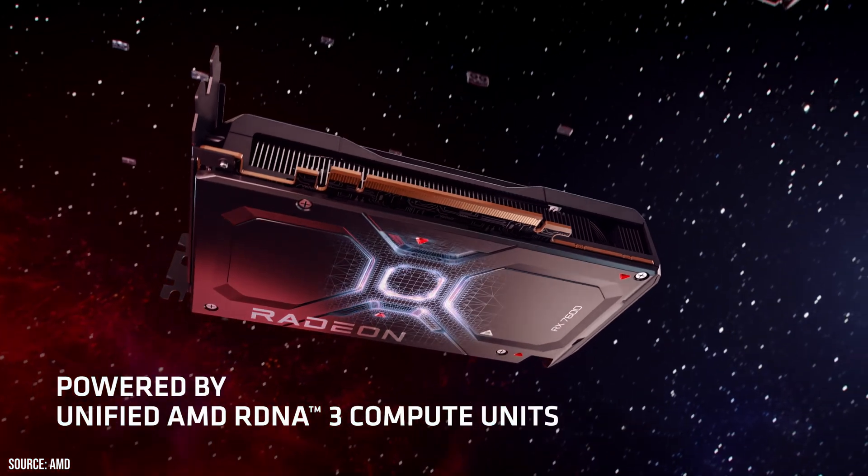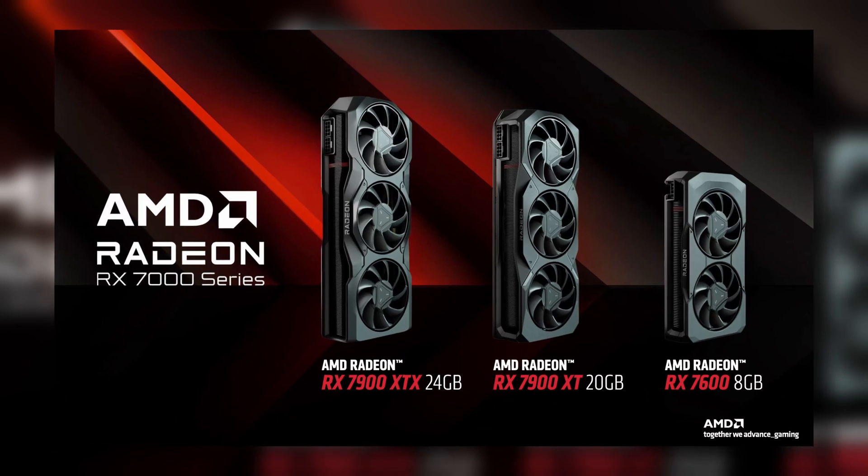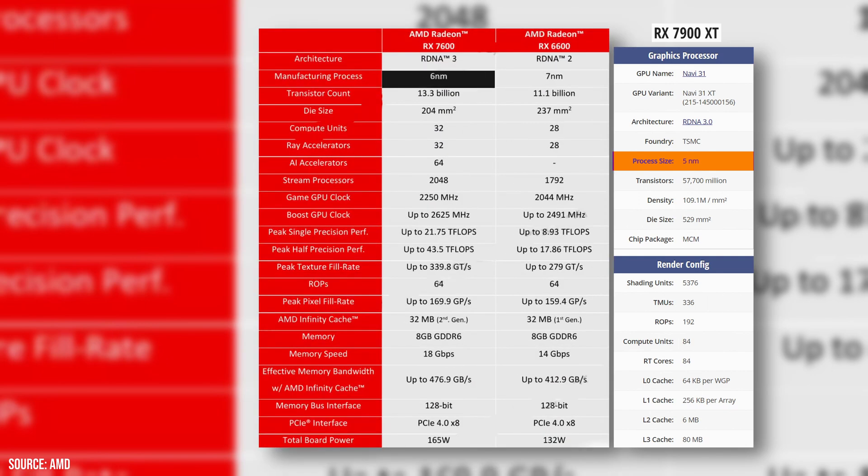The AMD Radeon RX 7600 is a middle-tier graphics card belonging to AMD's newest RDNA 3 family, positioned similarly to Nvidia's RTX 4060 series for 1080p gaming. The card is equipped with 8 gigabytes of GDDR6 memory. An interesting aspect of the RX 7600 is its architecture, grounded on the same RDNA 3 design that powers the high-end RX 7900 series, but unlike the RX 7900 series that utilizes a 5nm chip, the RX 7600 employs a 6nm chip, which is essentially a generation older due to its DUV lithography process.